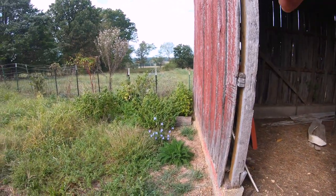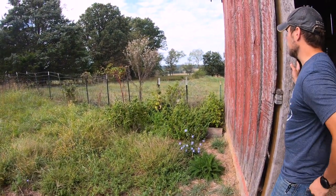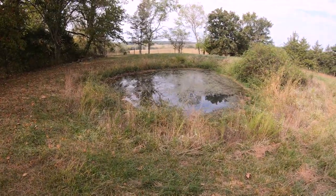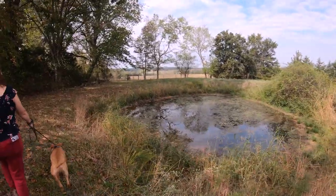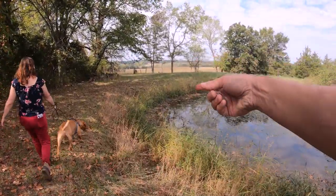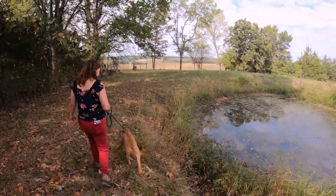Look at that pond — there's a pond right there, and that's on the property too. Would this fence be the back property line or just cross fencing? That's the back of the property. So it's not very deep — it doesn't go very far from the road, but it goes quite a ways along the road.